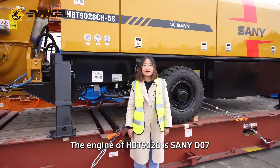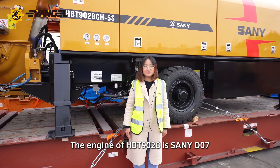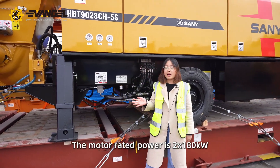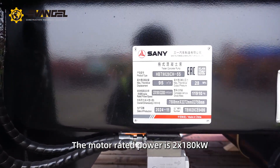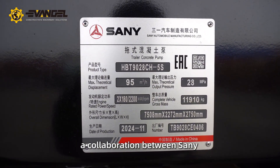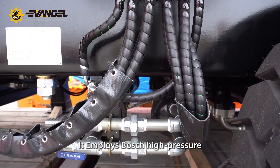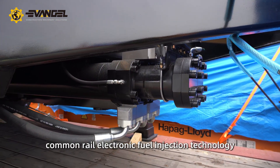The engine of the HBT 1928 is the Sany D07, which adopts DALT technologies with high reliability. The motor rated power is 2×180 kW. The Sany engine was developed through a collaboration between Sany and Germany's FEV and Bosch, incorporating imported German original technology, including Bosch's high-pressure common rail electronic fuel injection technology.